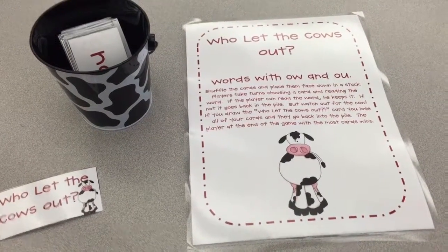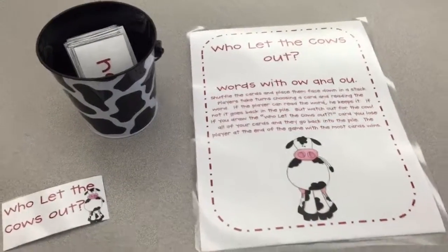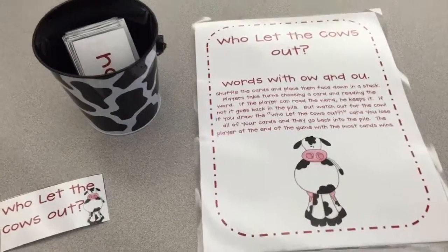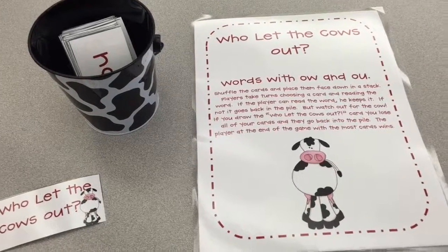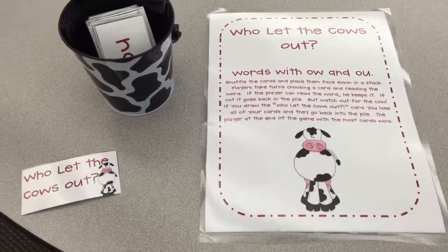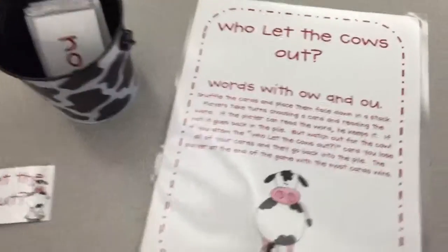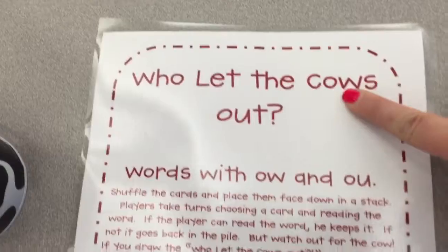Good morning first graders! This week for Word Work we will hit our target sounds of 'ow' spelled O-W and O-U with this fun game called Who Let the Cows Out? If you notice, the name of the game actually has an O-W with 'cow' and an O-U with 'out!' Look at that!